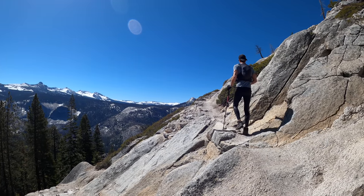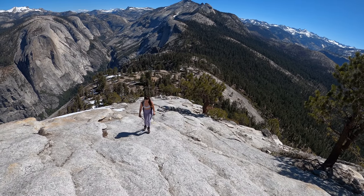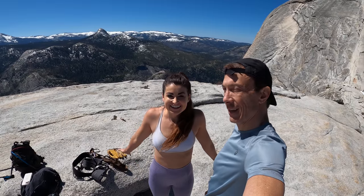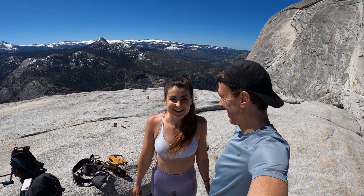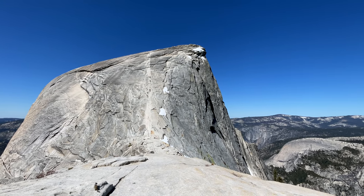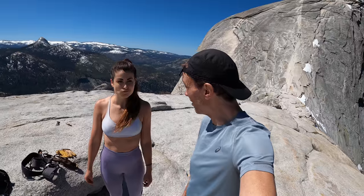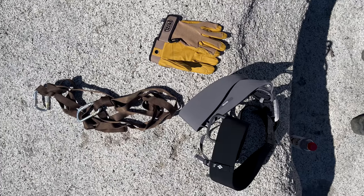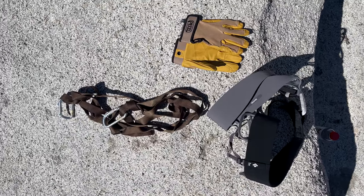It is almost the moment of truth. I hope you can tell how steep this is. Well, we made it to the base of Half Dome. I am feeling pretty stoked, pretty nervous. I'm a little nervous too, but we did bring our climbing harnesses. We have some tethers with two carabiners — two tethers with a carabiner on each.